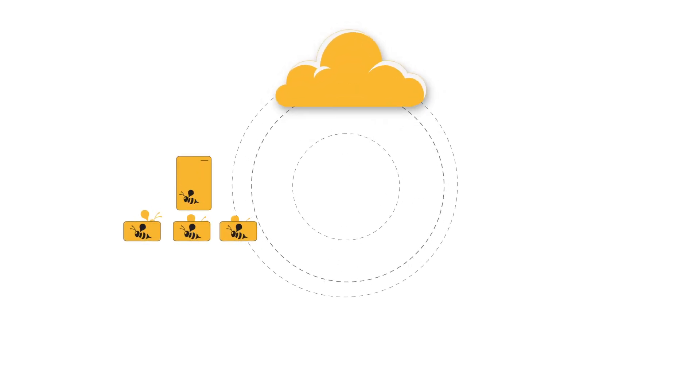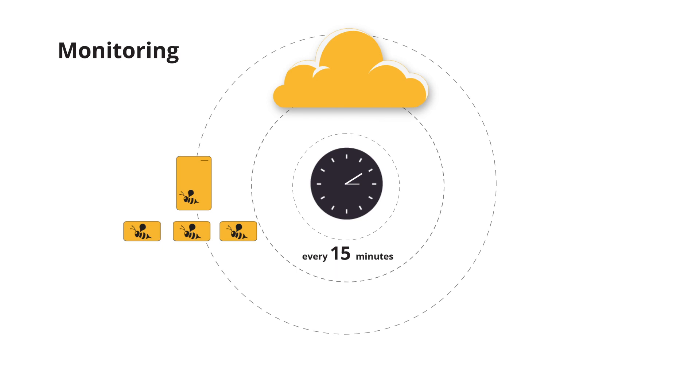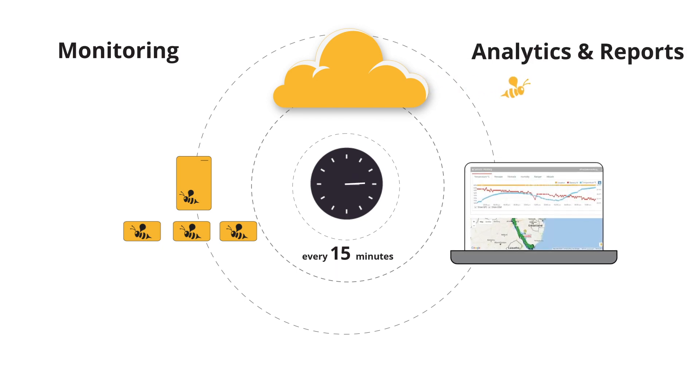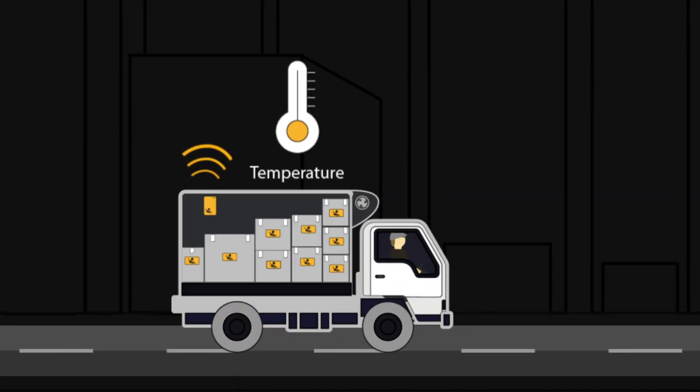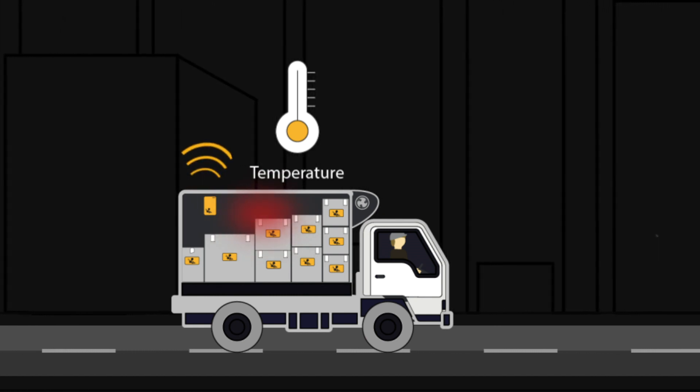The sensor data is uploaded as frequently as every 15 minutes to the Rombee cloud so that you can take action when it counts — to protect your goods with real-time foresights and insights about temperature excursions and information about hot spots inside your truck.